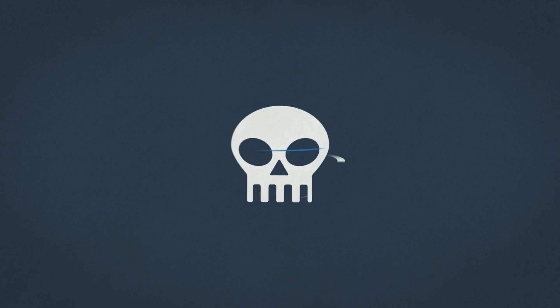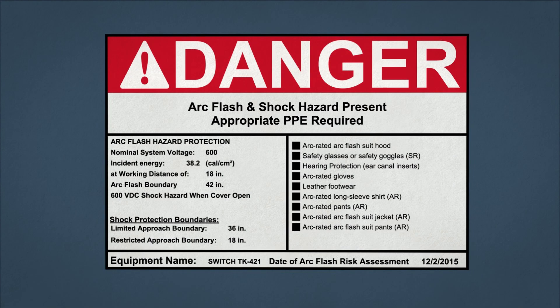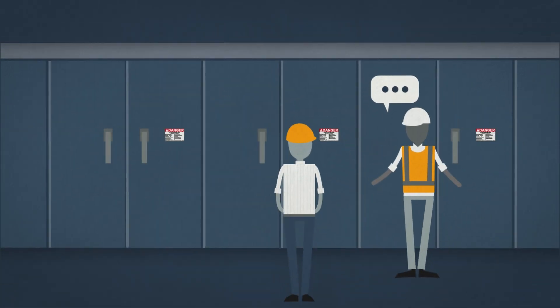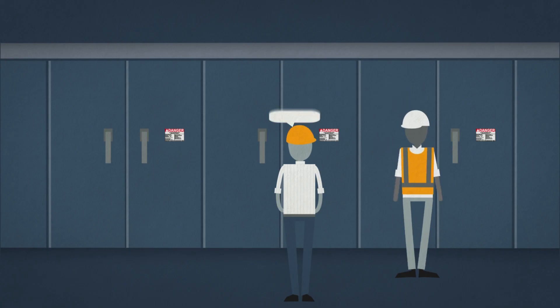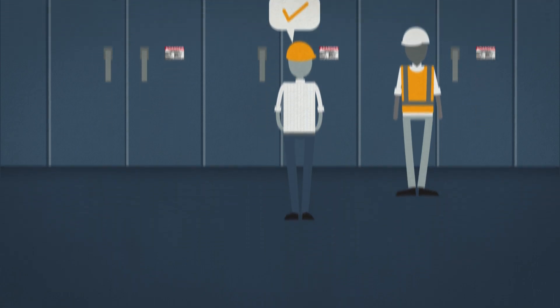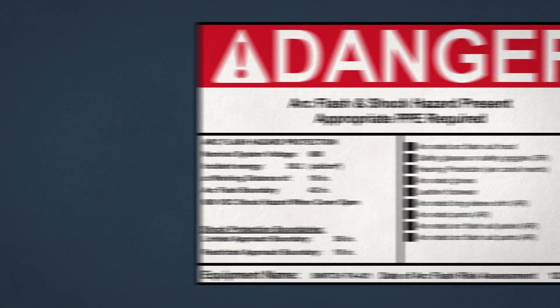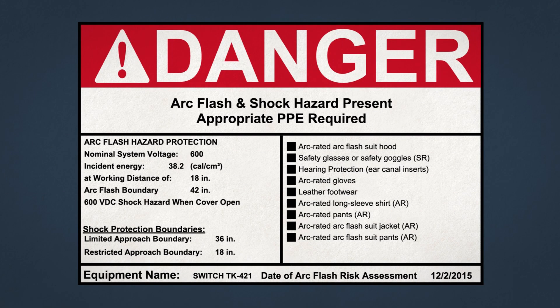Because of the deadly power involved, any equipment that poses a risk of an arc flash needs to be labeled with a warning. Everyone who works with that equipment should be aware of the danger and know what they need to do to stay safe. The most widely used standard for arc flash labeling is NFPA 70E, which requires the following items on every arc flash label.